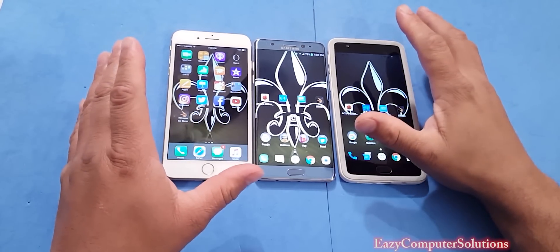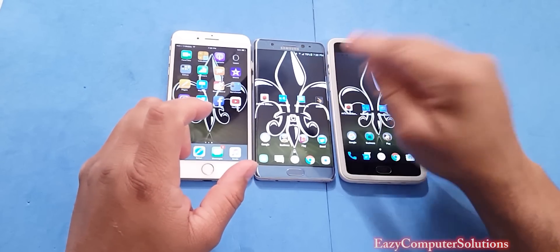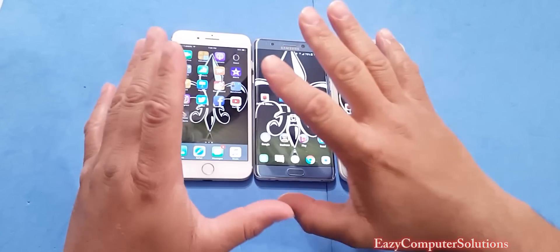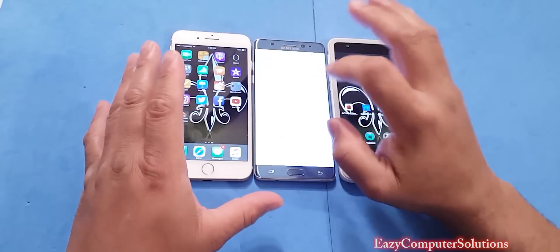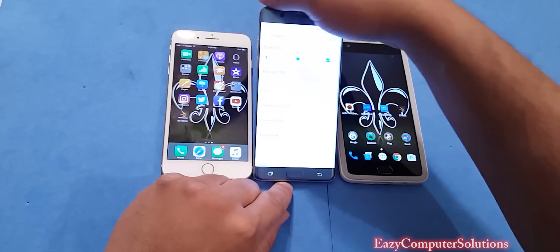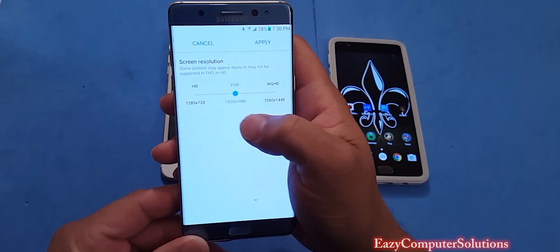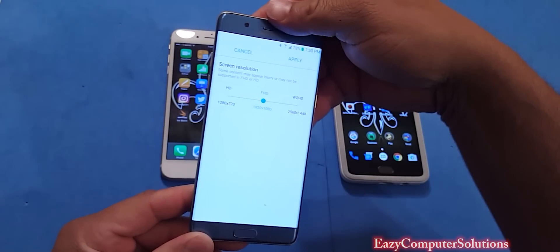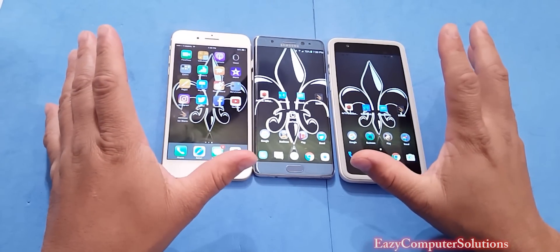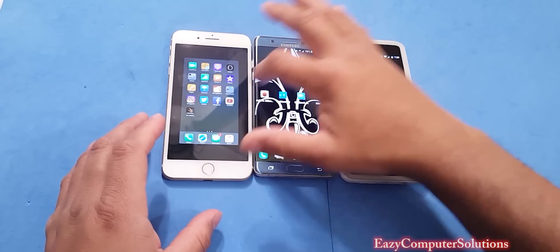We have the iPhone 7 Plus which is a 1080p screen, Quad HD on the Note 7, and 1080p on the OnePlus 3. To make this fair, I've changed the resolution down to 1080p on the Note 7. So we have a fair balance across all devices before we get into the benchmark tests.